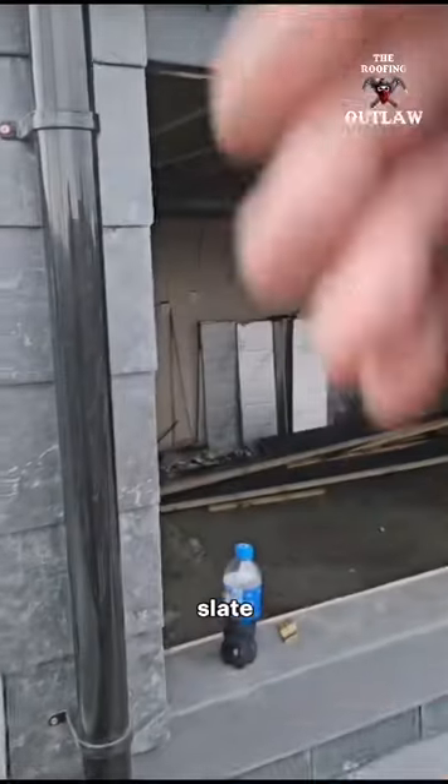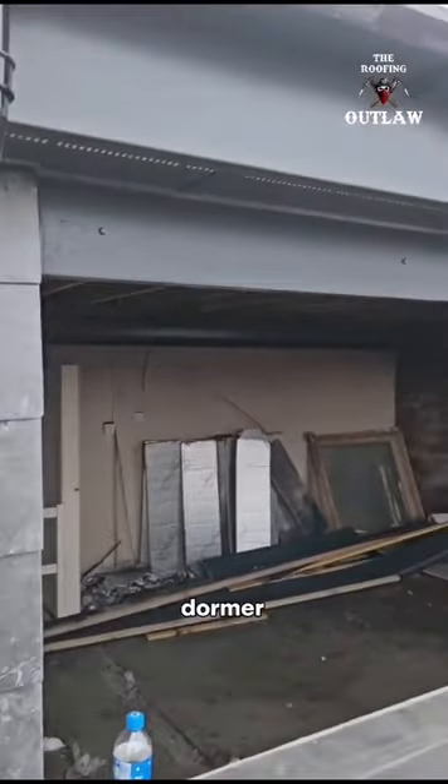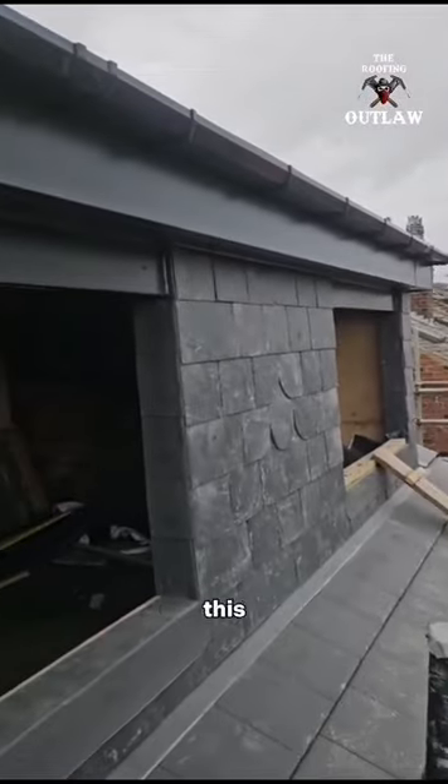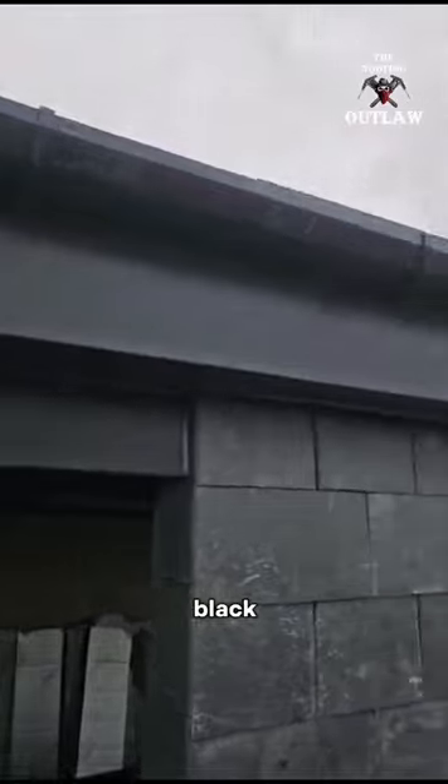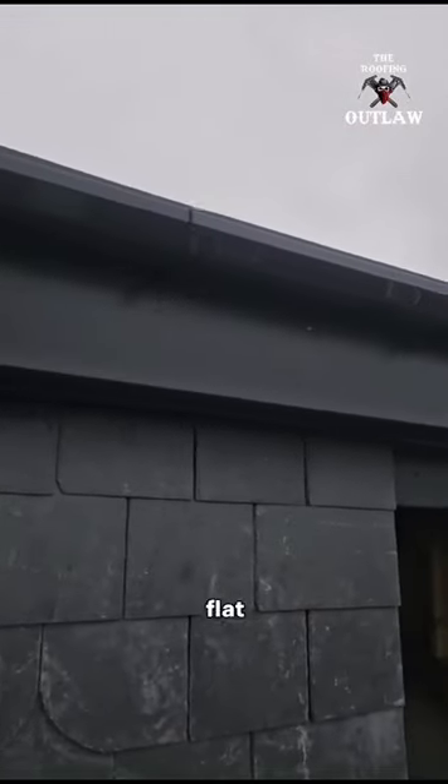What you're looking at is a Spanish slate on the dormer we've just built. Five days to build this dormer, guys. We've got an anthracite finish, black PVC gutter, torch-on flat roof.